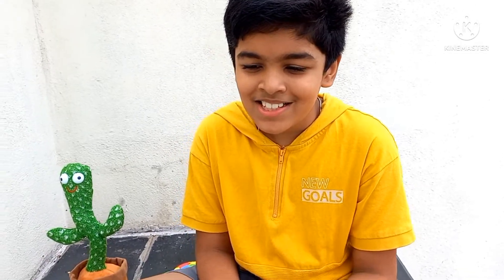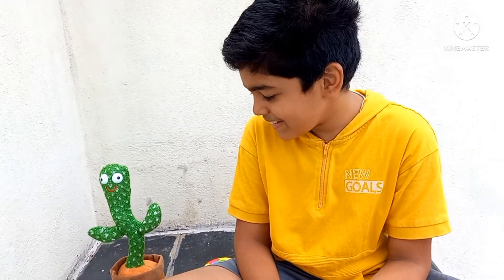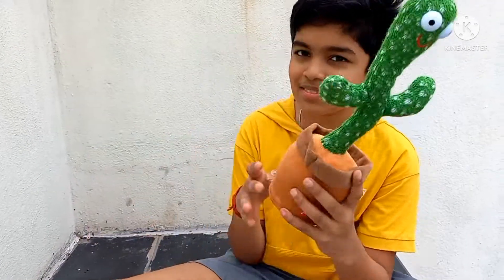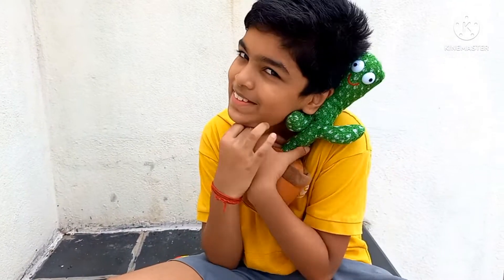Hi guys, welcome to my channel! Today I'm going to be telling you about my favorite toys of my brother's. So these are my brother's toys, but these are my favorites.